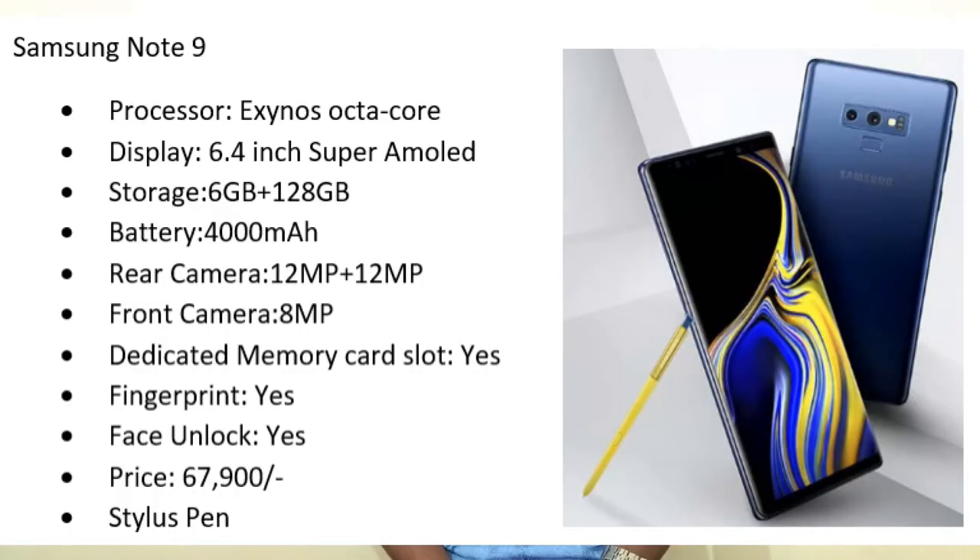The next mobile is Samsung Note 9, for Samsung lovers. It comes with an Exynos Octa-core processor, 6.4-inch Super AMOLED display, 6 GB RAM, 128 GB internal storage, and a 4000 mAh battery. Dual camera setup — 12 megapixel plus 12 megapixel — and an 8 megapixel front camera. It has a dedicated memory card slot, fingerprint sensor, and face unlock. Price is 67,900 rupees. Additionally, you get a stylus pen with this mobile. If you are a Samsung lover, you can prefer this mobile.